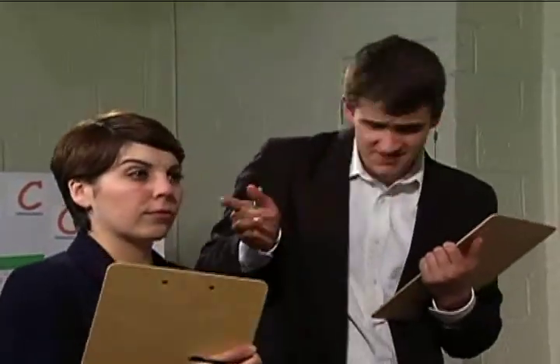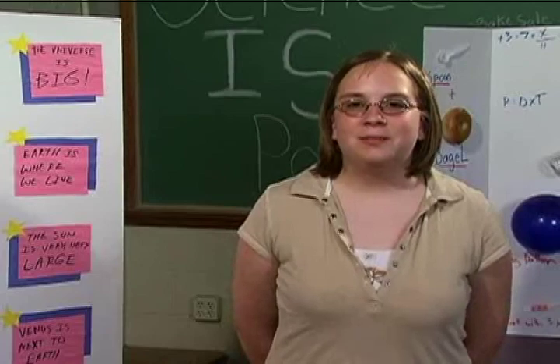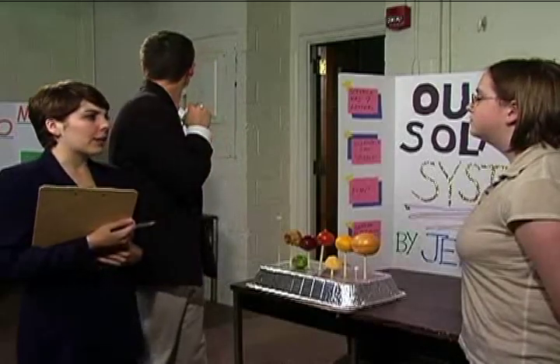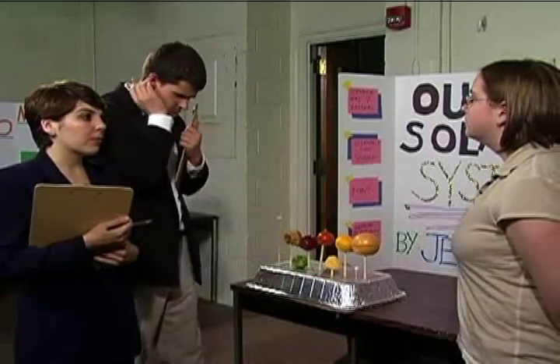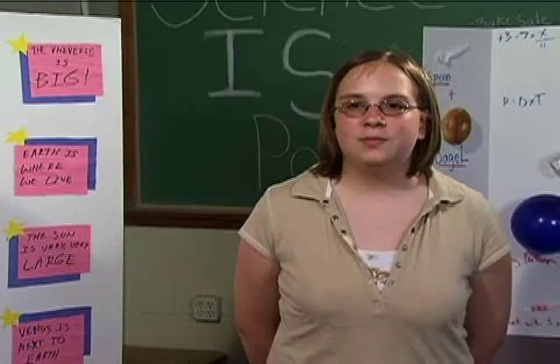Hello, I'm Judge Reinhold and this is Judge Judy. What do you have for us here? I've made a model of our solar system using various foods. That sure is creative. Did it take you a long time to do? It sure did. I made the whole thing last weekend.